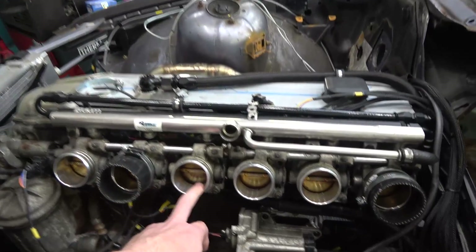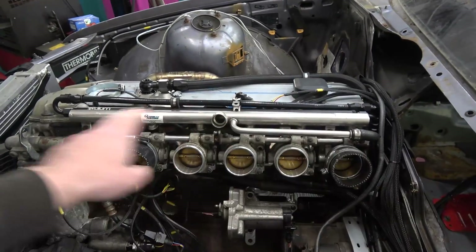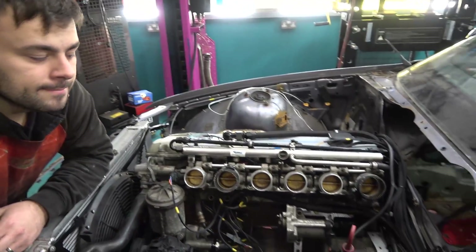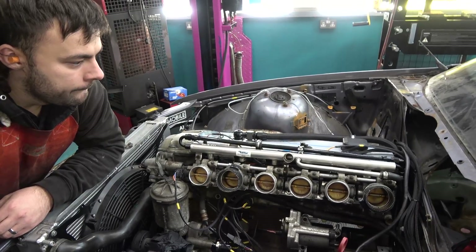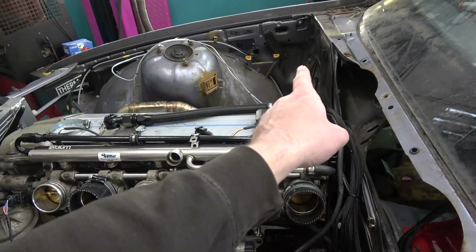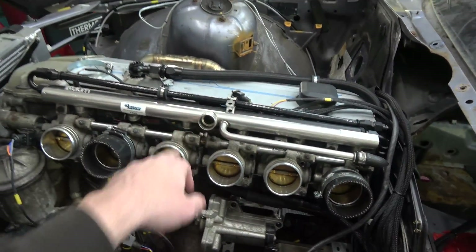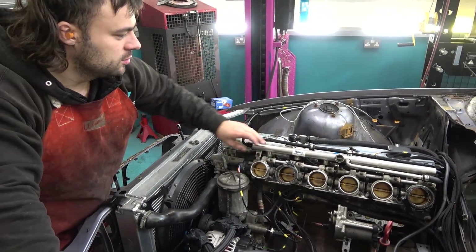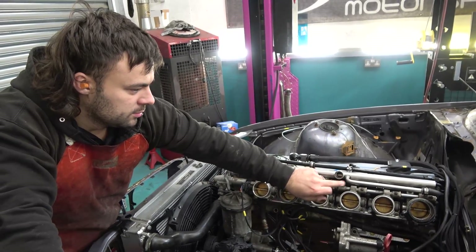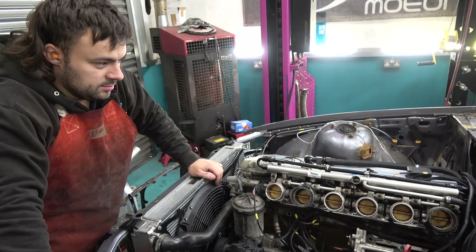Because this car's got throttle bodies, the vacuum has to be taken from behind the throttle body. This balance bar has something to do with equalising. Normally you'd take the vacuum from the inlet plenum, but that would be post throttle body, whereas it's pre throttle body on this setup. So the vacuum comes off here — we'll probably take a feed from here. It's got no servo. So we'll cut off and blank the connection between each throttle body and use this one — it goes down underneath.